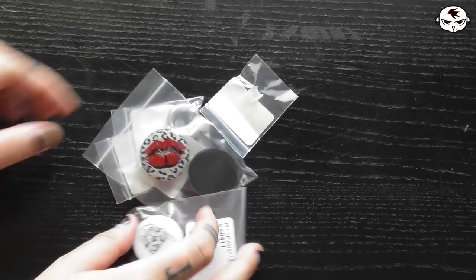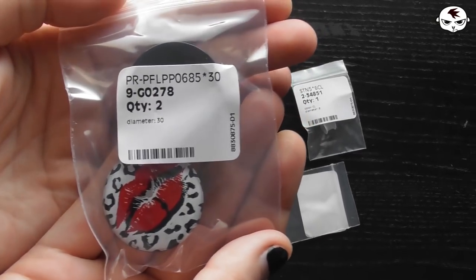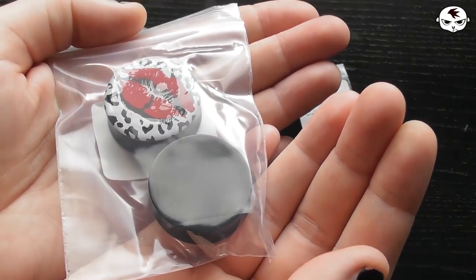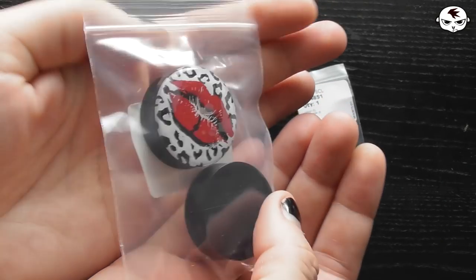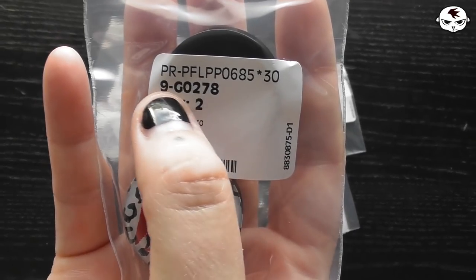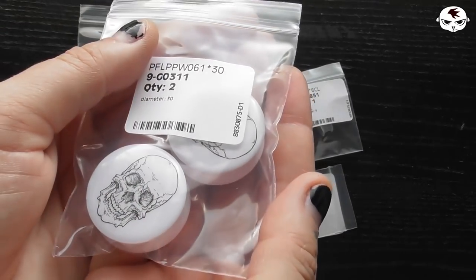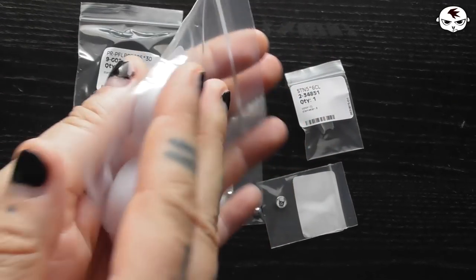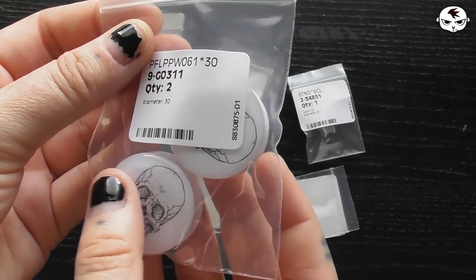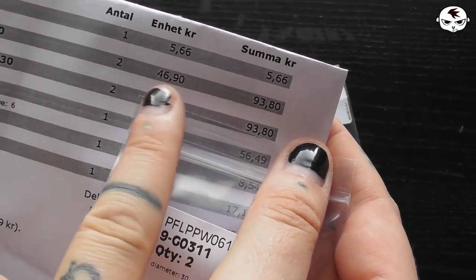Next up I have a couple of items from Crazy Factory — piercing jewelry. Starting off with these plugs that I bought before but in the wrong kind of jewelry. This is the right kind: double flared acrylics. I love the design on these. My size is 30 millimeters and I'm so happy to finally have them in the right version — I paid 46.90 Swedish krona each. Then I also got double flared white acrylics with a white skull on them. Very simple but still really awesome. Same price — 46.90 each, so 93.80 for both.